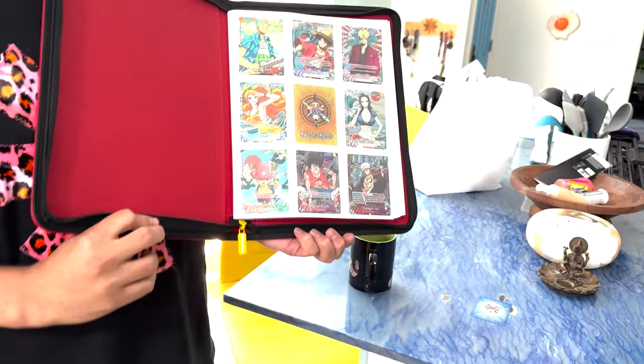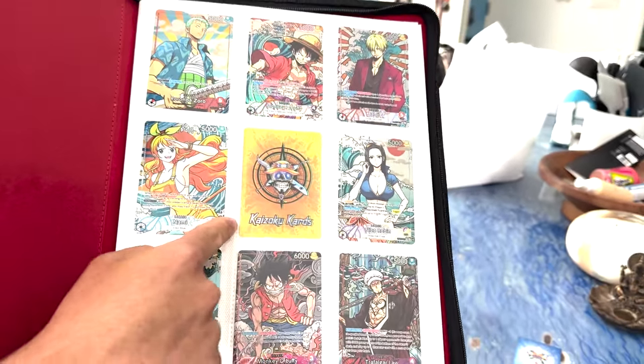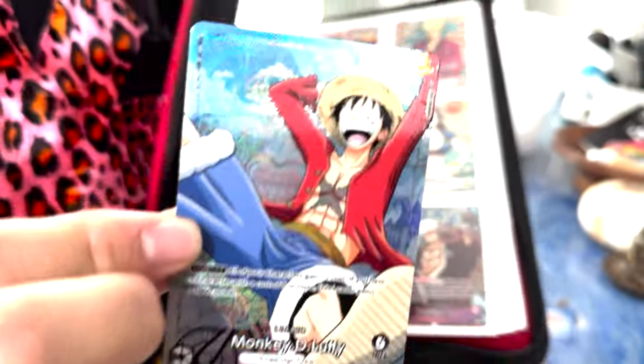Check it out. Pretty nice, right? Those are some nice cards. Wait, what's going on with this bag? This is a different bag. What's this? I drew that card. He drew this card. Look at that.